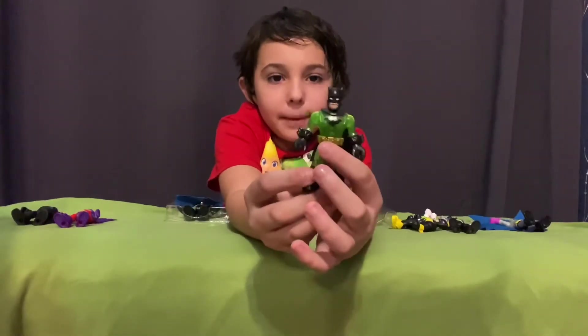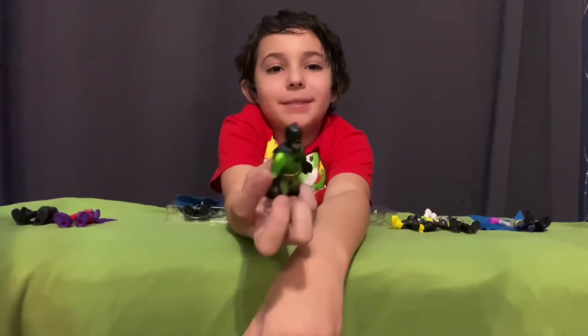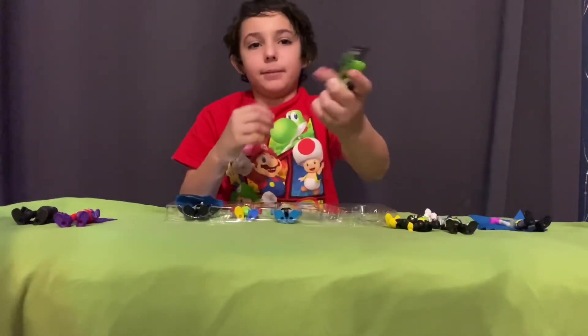Now we got Kryptonite Batman. This one is a cool one because I kind of think of him like a slime Batman, but then I found out it was Kryptonite. That's cool. You can fight Superman — bam, bam, bam.